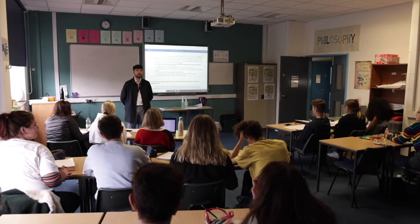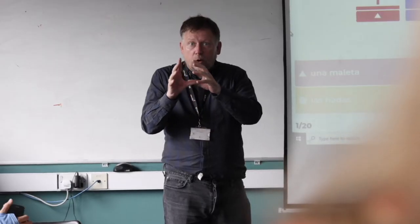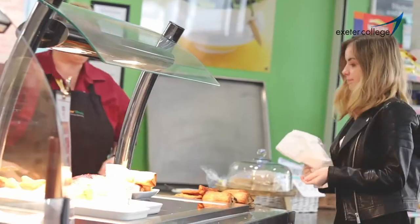This is the Tower building. It has nine floors and has English, languages, the International Baccalaureate and Humanities subjects which includes psychology, law and geography. It also has a lecture theatre, two learning resource centres and a cafe.